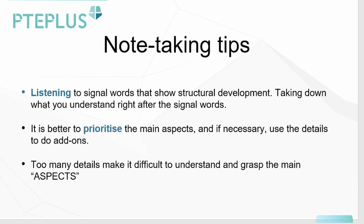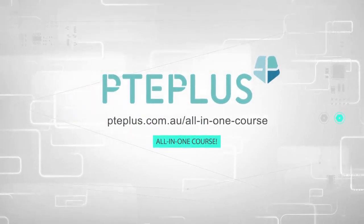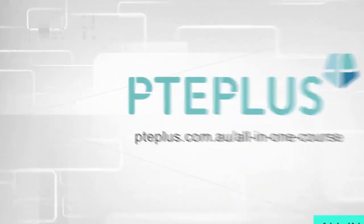Thank you for joining me today on the PTE Plus online platform. I hope to see you guys very soon with another practice passage. Thank you for joining us today.